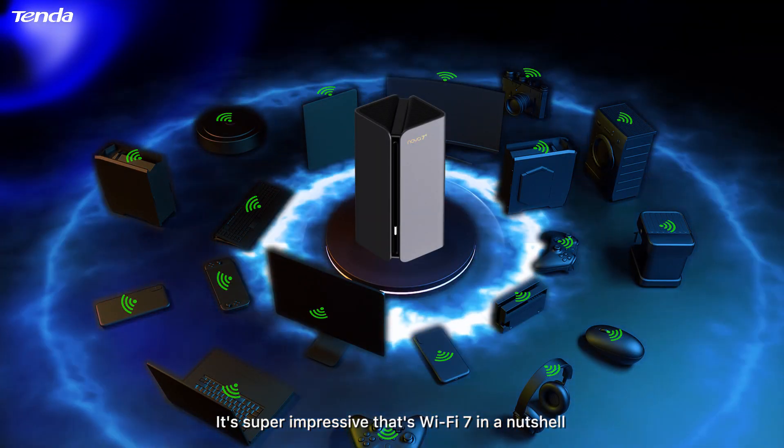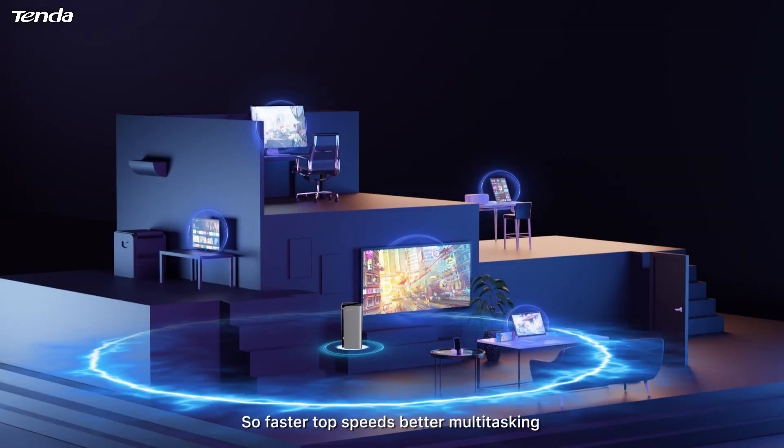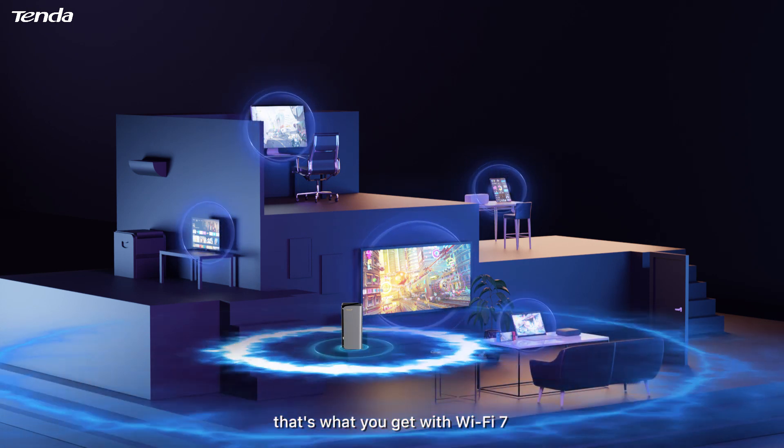It's super impressive — that's Wi-Fi 7 in a nutshell. It makes routers that are really good at multitasking. So faster top speeds and better multitasking — that's what you get with Wi-Fi 7.